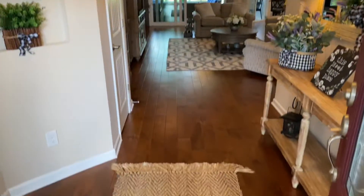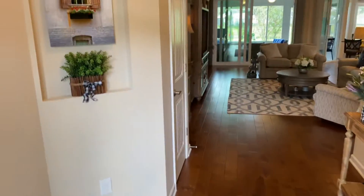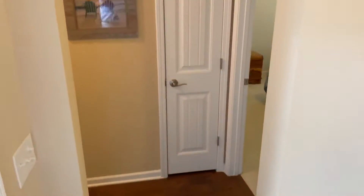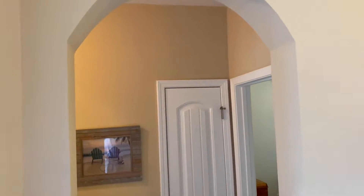It's all vaulted ceilings — we'll see that in a minute. There's a coat closet to the left, and immediately to the left is a little linen closet and a walkway foyer into the two guest bedrooms.